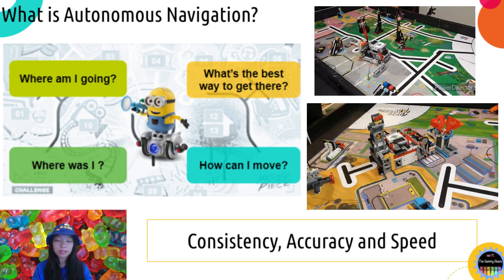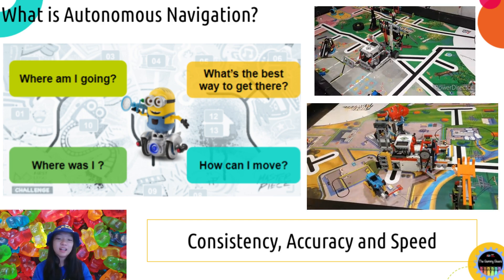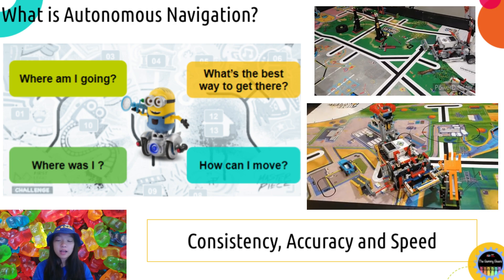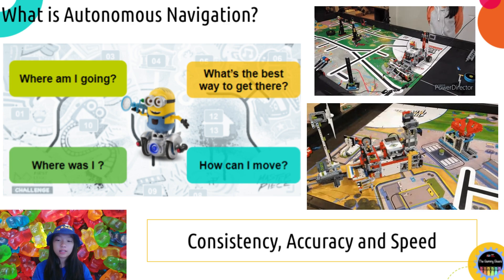Everyone wishes the robot has perfect navigation that is fast, accurate, and reliable. But every step can trigger an error, and as the errors accumulate, the chance of the task finishing just as expected is extremely low.